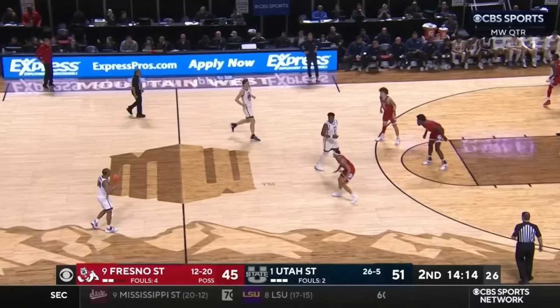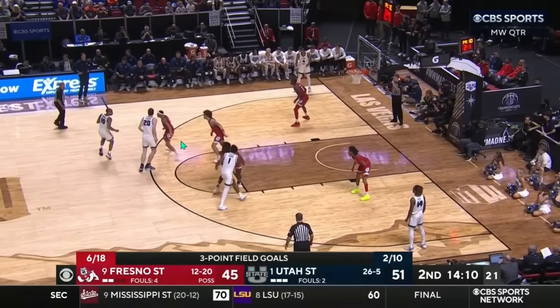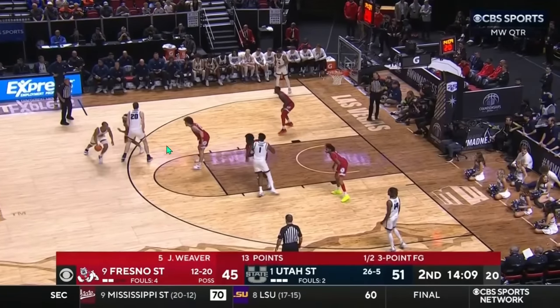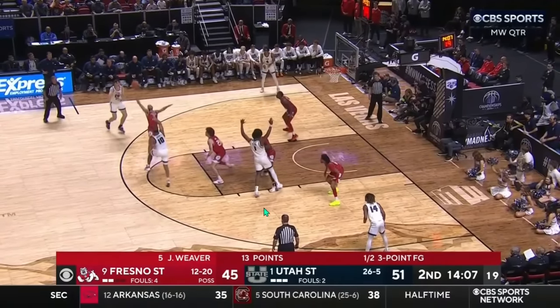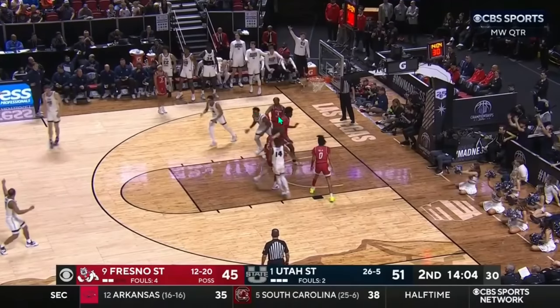Utah State doesn't take or make a ton of threes, but they'll probably need to in order to stay with Purdue. One interesting thing: number 23, Isaac Johnson, is only shooting 33% on the year but has been shooting much better recently. He's a seven-footer who will step out to the three-point line. I assume Purdue will throw TKR and Gillis on him. In Horns high-low, Osobar dives down but Johnson can pop out to the three-point line and knock it down. If he gets hot like he did against TCU, that's an interesting matchup — aside from him, Utah State has two or three solid guard shooters, but there isn't a ton of shooting depth, so they really need a big game from Johnson on the perimeter.